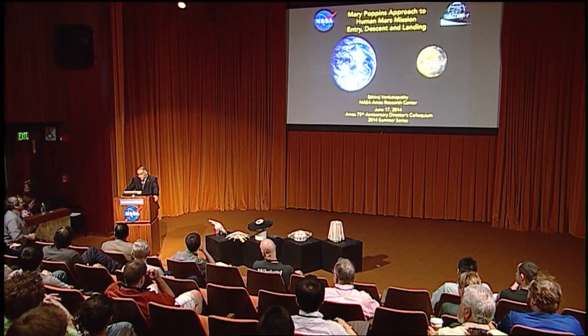Welcome to the 75th Anniversary of NASA Ames Research Center Director's Colloquium Summer Series. Today's seminar is by Dr. Raj Venkatapathy and is titled 'Mary Poppins' Approach to Human Mars Mission Entry, Descent, and Landing.'